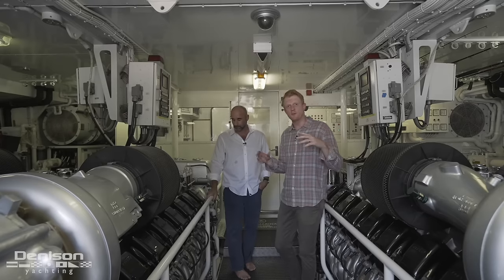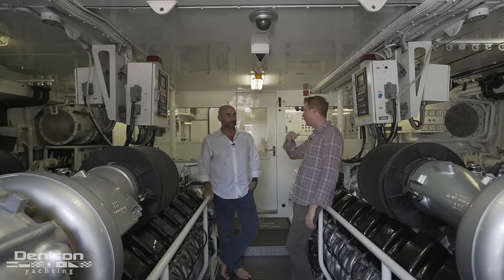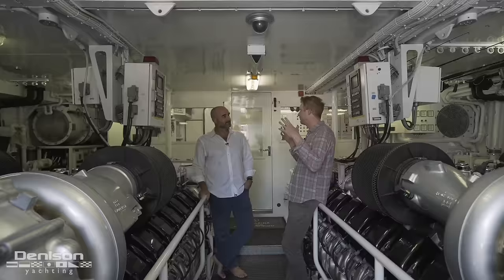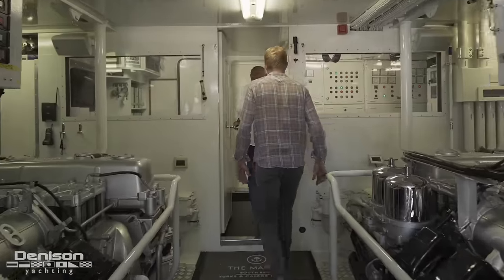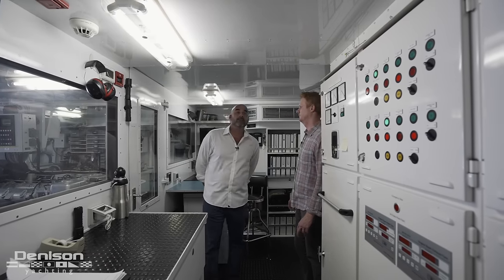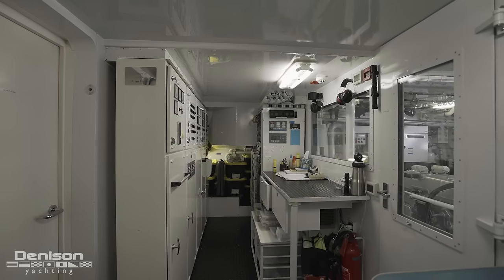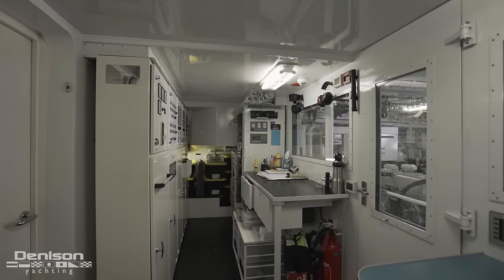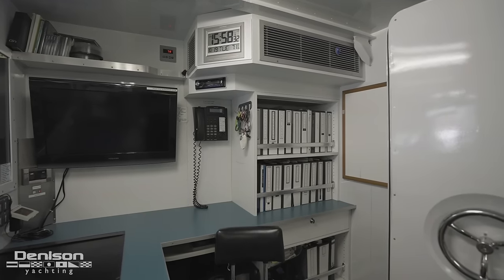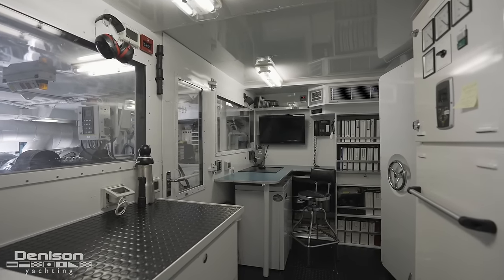One of the hallmarks of a boat like this is the size of the engine room, but there's an area forward of the engine room that really doubles down on the superyacht component of this boat. Inside this air-conditioned control room, we have all the gauges, controls, and monitors for all of the machinery, as well as manuals and literature on all the equipment on board — really a nice space for any engineer that'll appreciate the air conditioning underway.